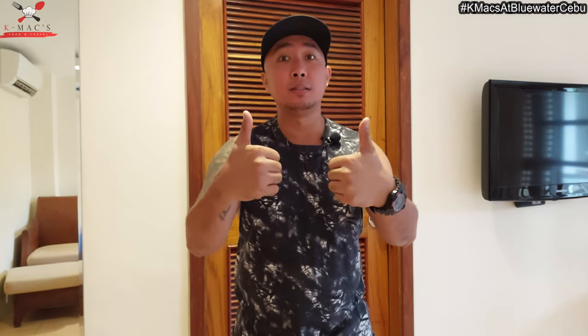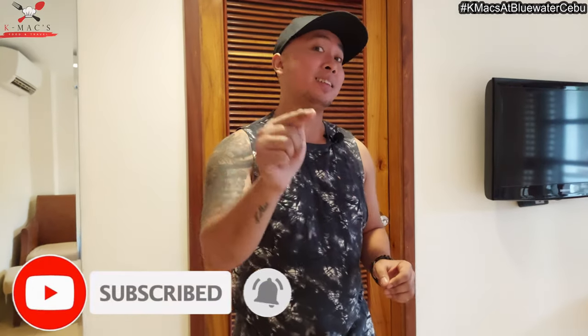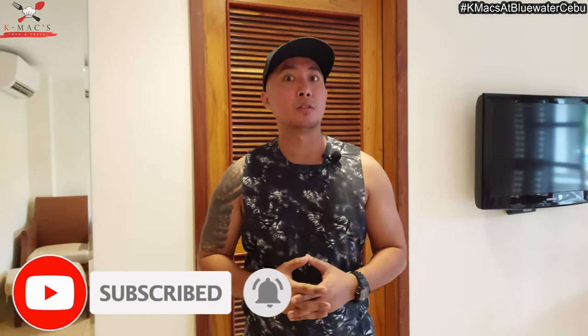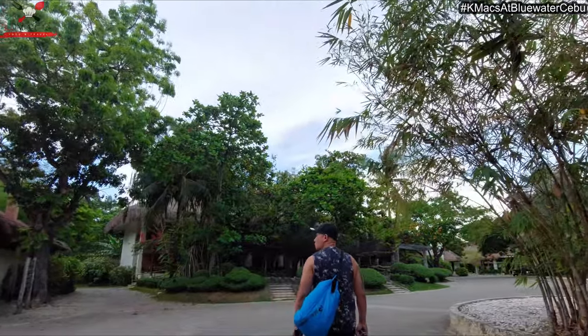If you haven't done so, please hit that like button. And subscribe to KMAX Food and Travel. Also hit the notification bell so you can get updated on future videos. Let's go!